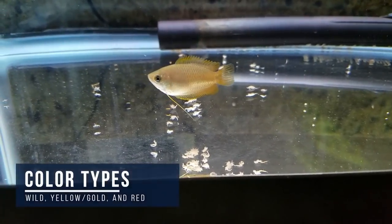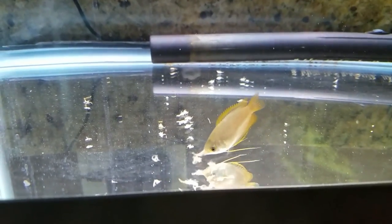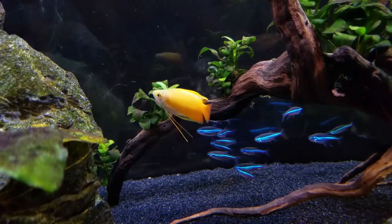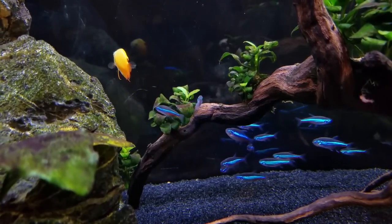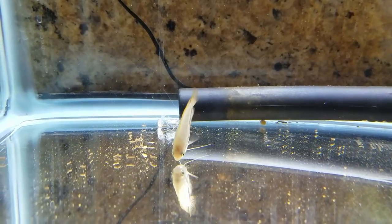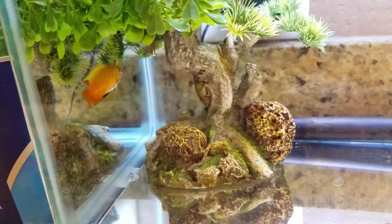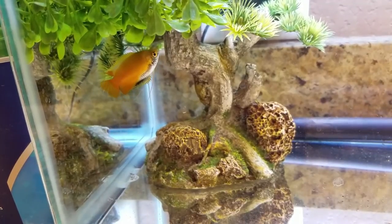There are actually three color types. The wild type is silvery light yellow with a light brown horizontal line down their body. The gold or yellow type is the most common variety you'll see in major pet stores — a bright yellow with orange fins and tail. And then there's a sunset red variety, which apparently is red. Females tend to be paler in color than males, with a brown line extending all the way from the eye to the base of their tail, whereas males in breeding dress are very vibrant and often have black markings on their throat and abdomen.